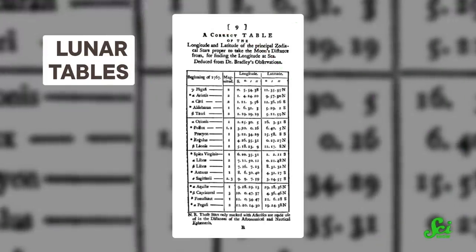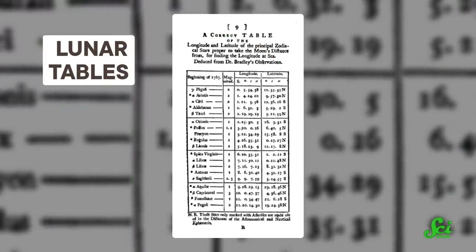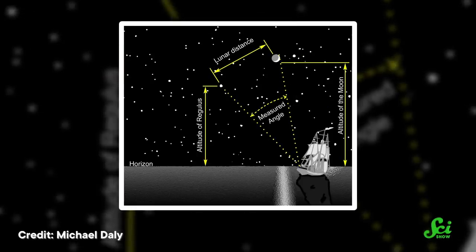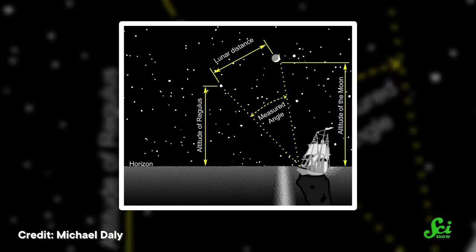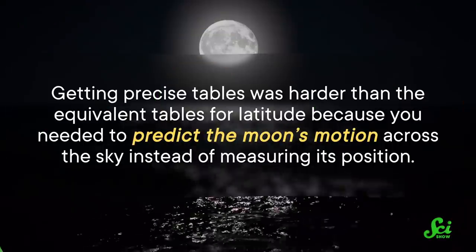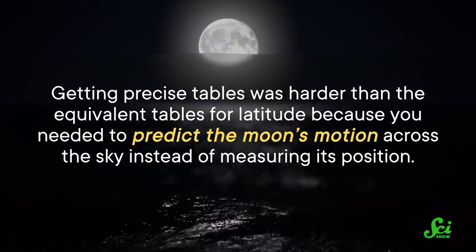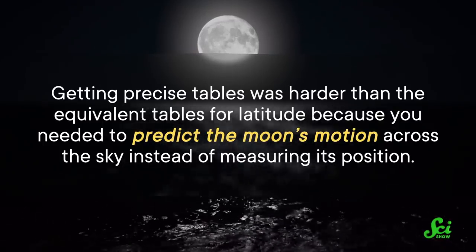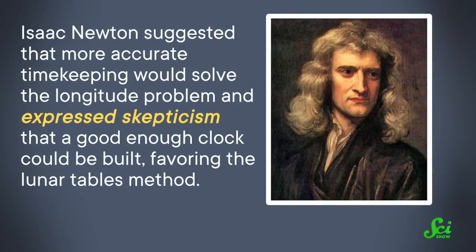The rival method, lunar tables, was a well-known technique that worked by looking at the moon's motion relative to background stars. If you knew the position of the moon at a given time accurately enough, you could work out where you were by looking at how the moon appeared to be moving in the sky relative to nearby stars. This method also had an accuracy problem, though — those moon position tables needed to be very precise, and getting precise tables was harder than the equivalent tables for latitude, because you needed to predict the moon's motion across the sky instead of measuring its position. Back in 1713, before the prize had even been announced, Isaac Newton suggested that more accurate timekeeping would solve the longitude problem and expressed skepticism that a good enough clock could be built, favoring the lunar tables method.